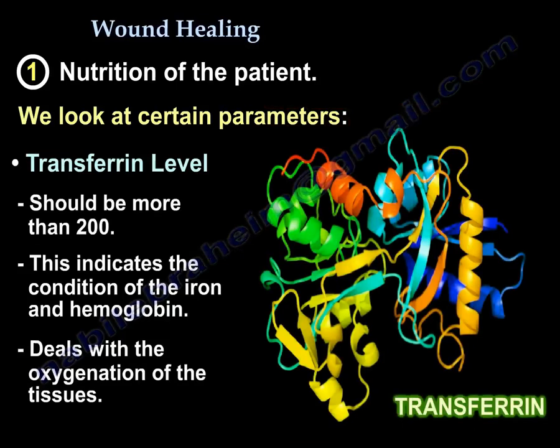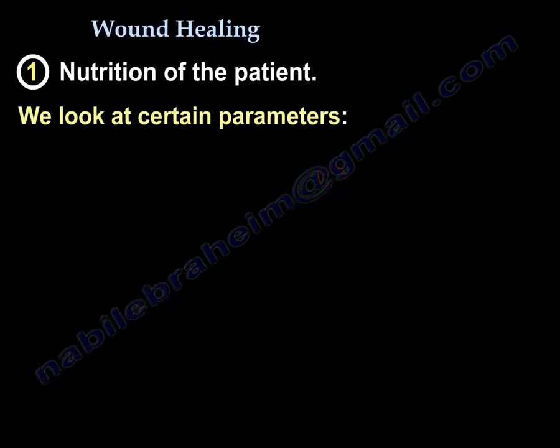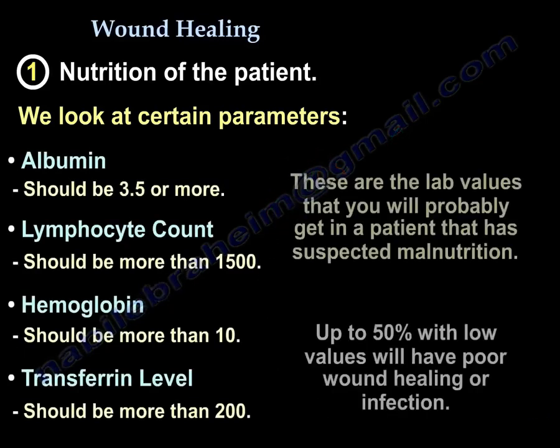Transferrin should be more than 200, which indicates the condition of the iron and hemoglobin — essentially the oxygenation to the tissue. These are the lab values you would check if you suspect malnutrition, because up to 50% of patients with low values will get poor wound healing or infection.